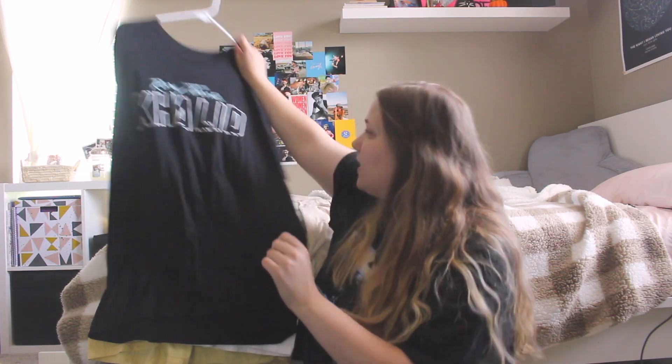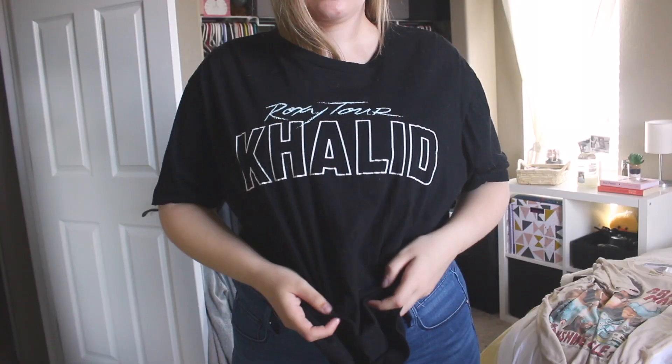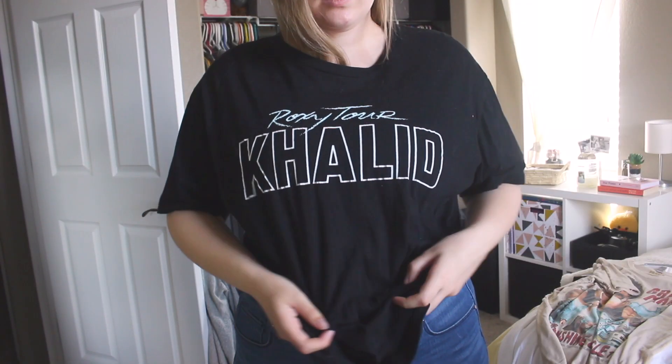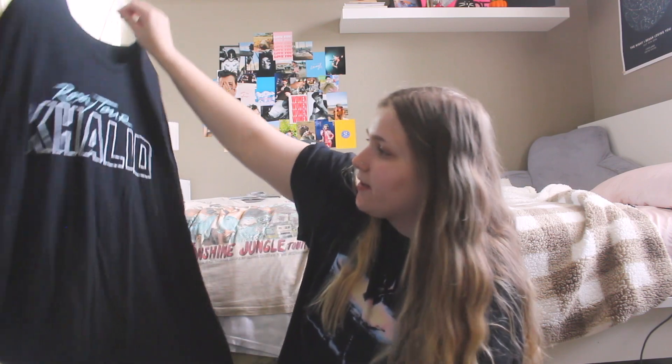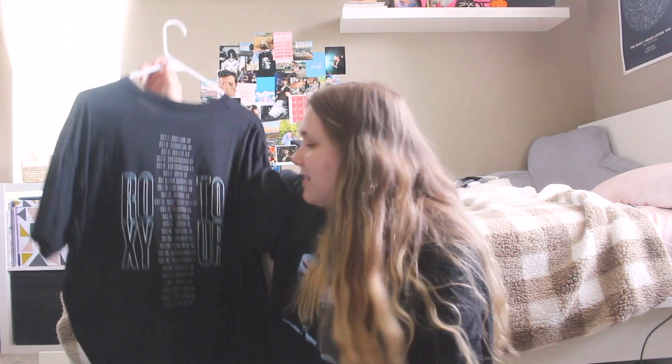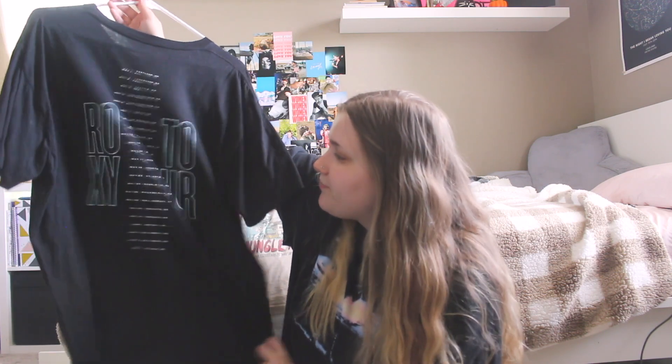The next one is a Khalid one — this is the Roxy Tour. Me and my friend Jordan, we both went to Khalid twice. We've seen him twice. I just like this tour, it was fun. I like how all the concert t-shirts have the dates on the back — I just think it's a special touch.